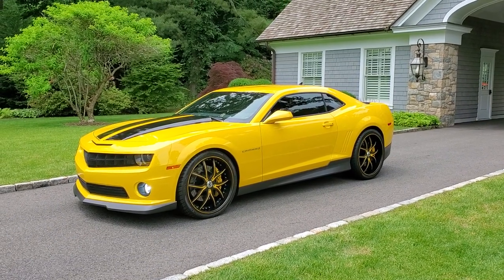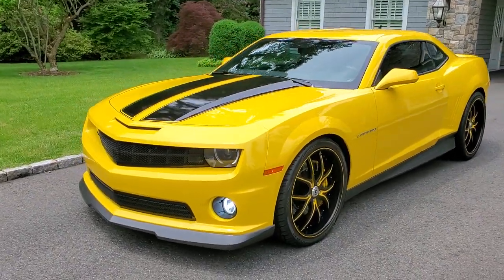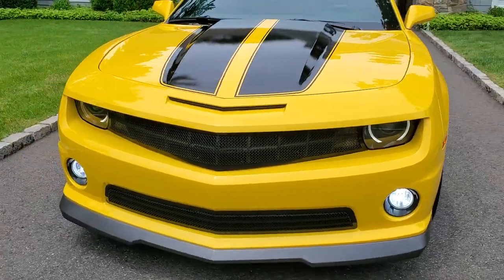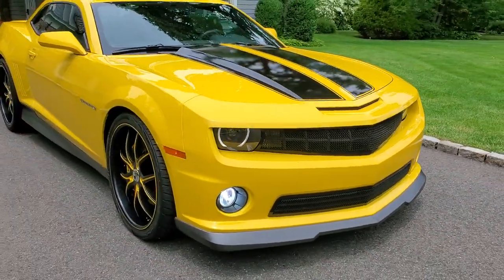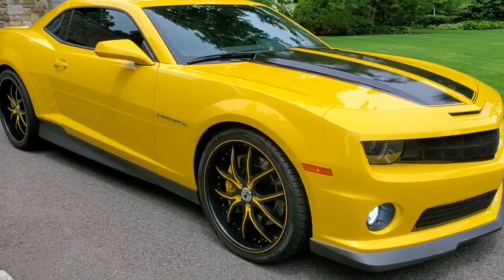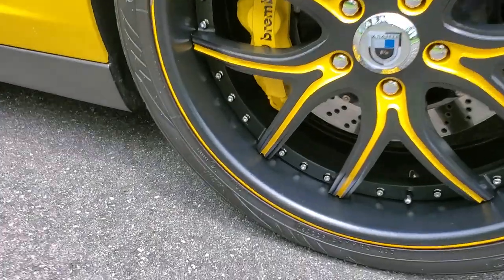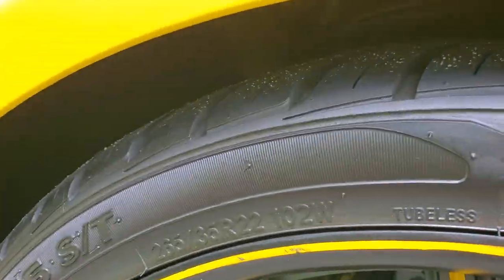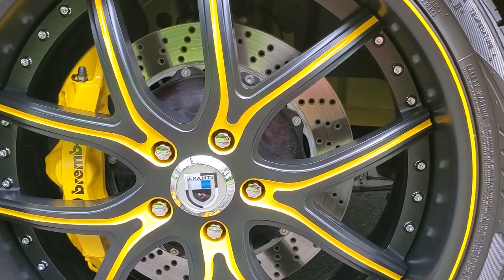It's loaded with every single option and it's got some nice additions. Got a custom grille up front, HID fogs, Asante wheels — 22s, staggered fitment. So we got 265-35 R22s up front, and monster two-piece Brembo brakes.